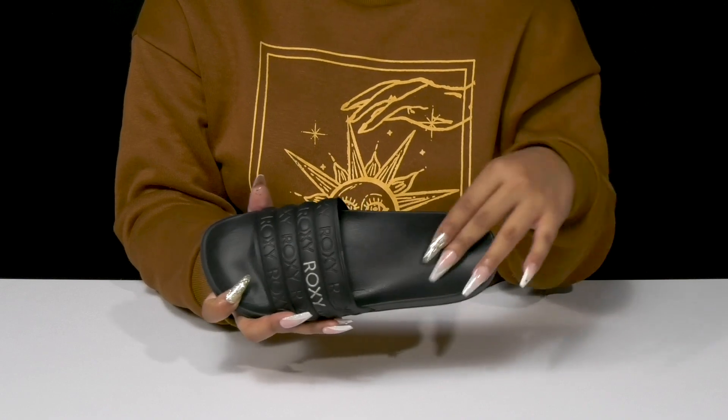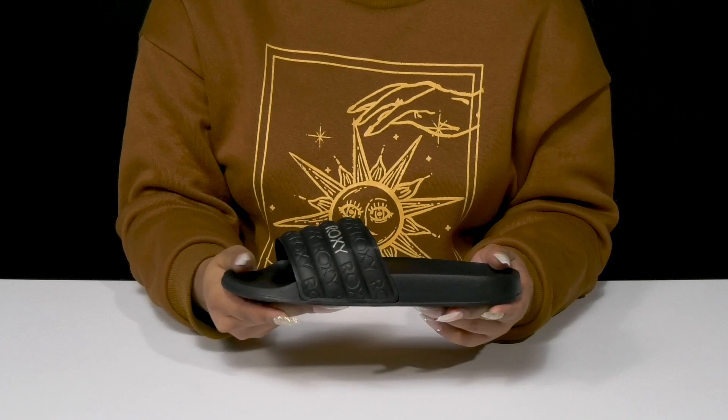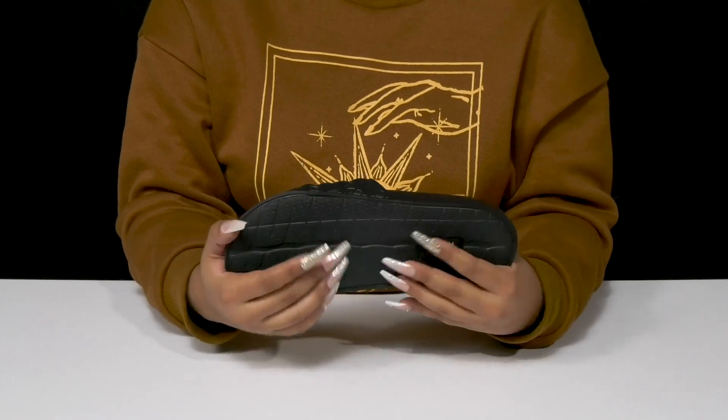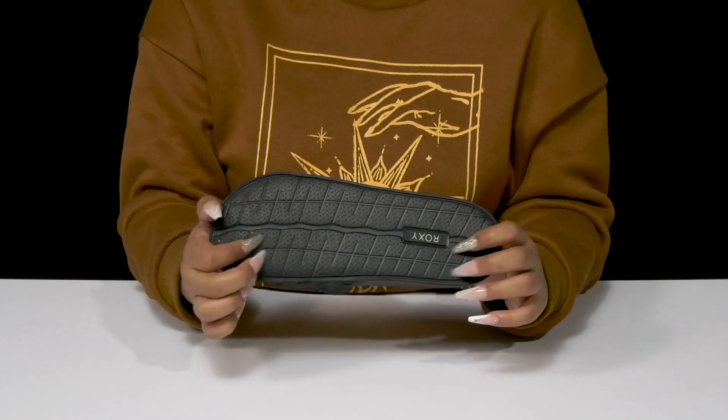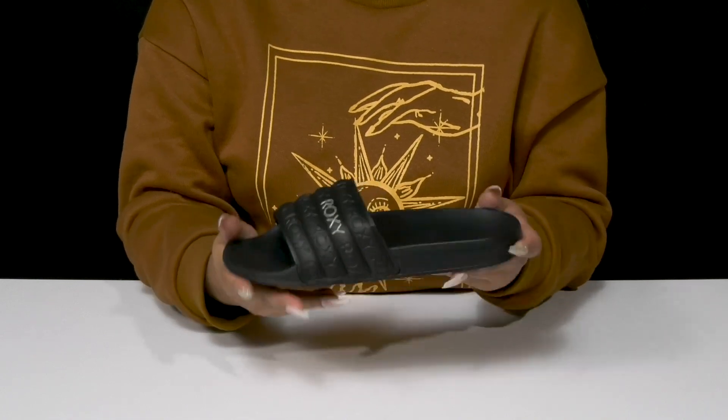Inside is a contoured footbed that'll give you lots of plush cushioning and even some arch support. You'll love that beautiful midsole that'll give you some shock absorption, and you'll find that the textured recycled EVA outsole has lots of bridges and grooves to give you some extra traction as you walk along.